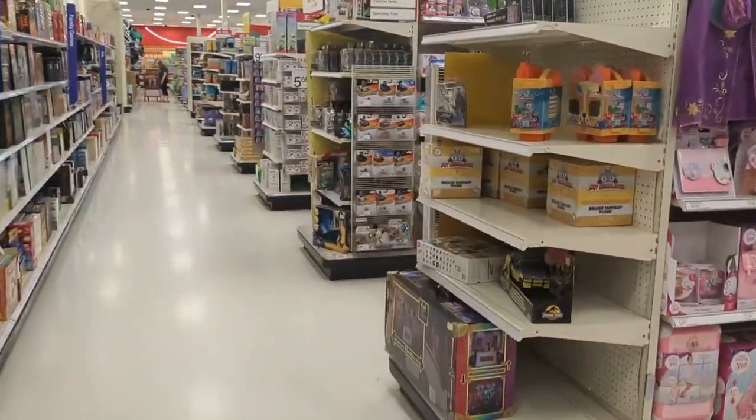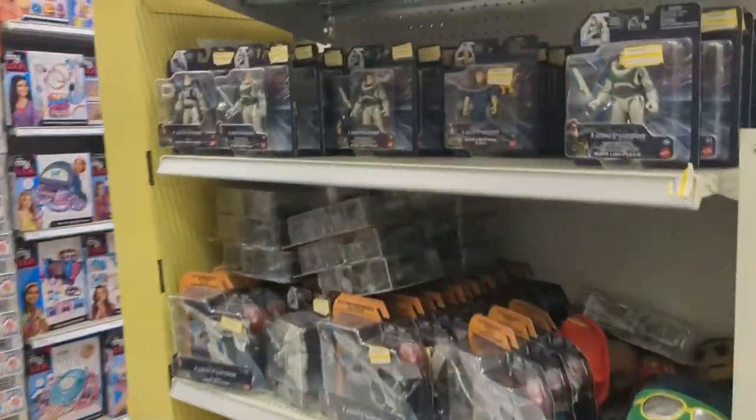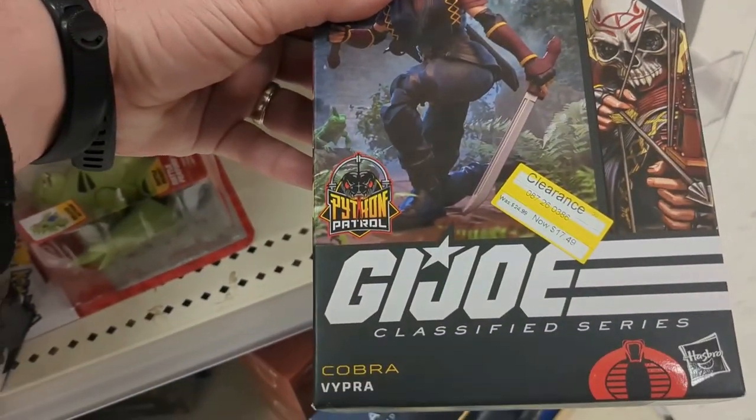Heading down the aisles. You always have to check out the clearance end caps to see what we can find. Buzz Lightyear clogging up the shelves. Oh, look at you — Joe. Vipra, sorry. Vipra — $12.